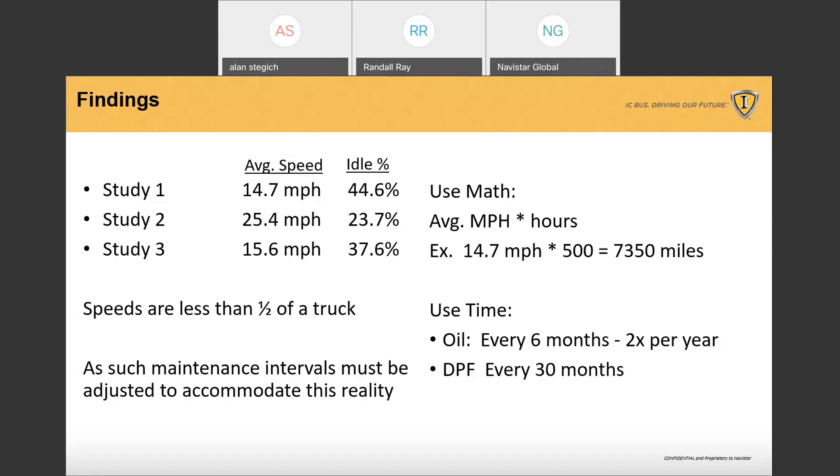Our recommendation is to look at every six months for oil changes and DPFs every 30 months. We say this because of the numbers here — we're looking at a typical bus running at about 15 miles per hour.